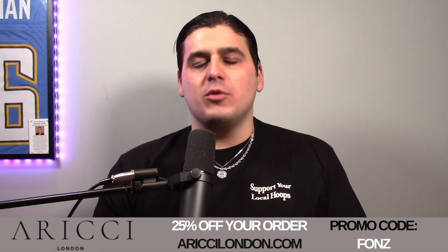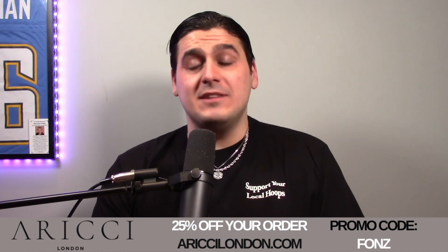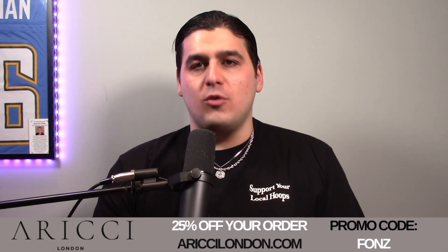If you want to check out Orichi London, go to orichilondon.com. Get yourself some high quality chains, pendants, bracelets, or rings right now. And use code FONZ — F-O-N-Z — for 25% off your order.